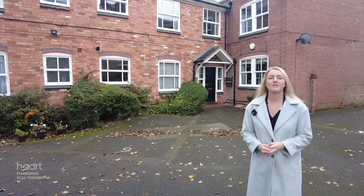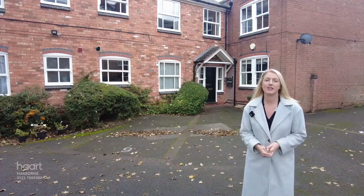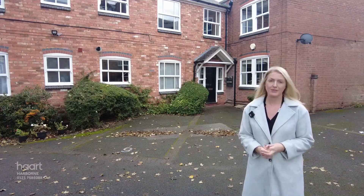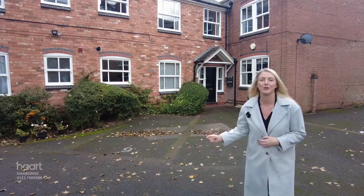As you've seen from watching the video, the property is ready to move straight into. It's currently tenanted, so if you're an investor, this is a ready-made buy to let. And if you're an owner-occupier, it can be bought with vacant possession. So what are you waiting for? Give Heart a call before it's too late, because all of this could be yours.